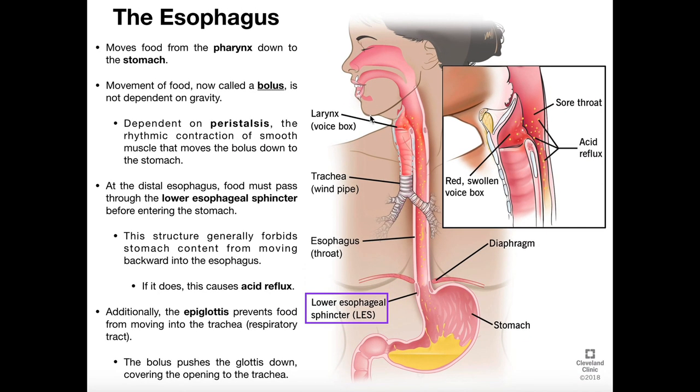Once that happens, the bolus of food moves into the esophagus. The lining of the esophagus is smooth muscle, and we're going to see what's called peristalsis. Peristalsis is the rhythmic contraction of smooth muscle that moves a bolus of food down this pipe. The smooth muscle in here contracts little bits at a time, forcing the food unidirectionally down into the stomach.